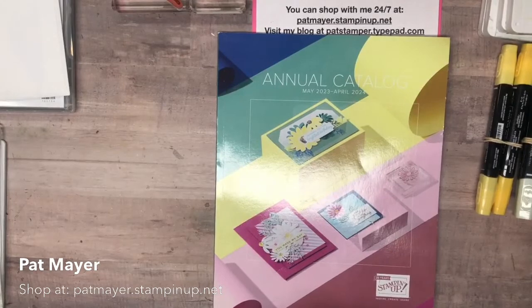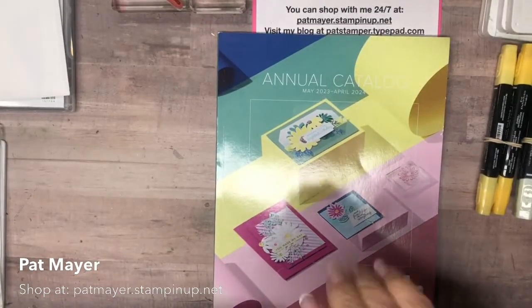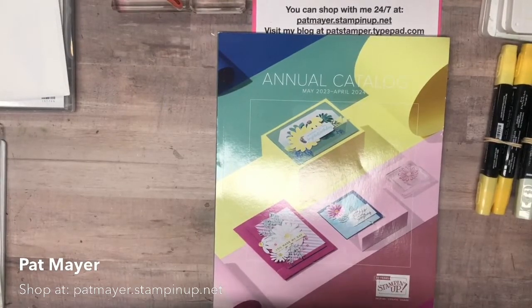Fresh Freesia color is transitioning into core colors, so it's staying around from the in-colors that are going away. Evening Evergreen, Polish Pink, Pale Papaya, and Soft Succulent are gone. What is also going away: Merry Merlot, Blushing Bride, Mango Melody, So Saffron, Pear Pizzazz — I'll be very sad about that one — Sahara Sand, Soft Suede, Rich Razzleberry, Bermuda Bay, Pacific Point, and Mint Macaron.